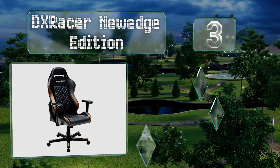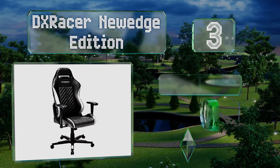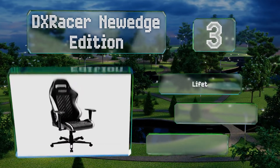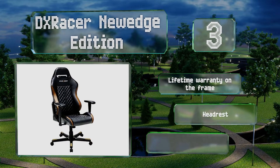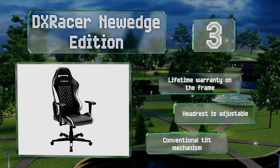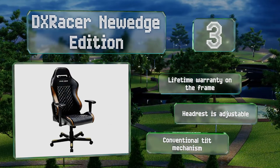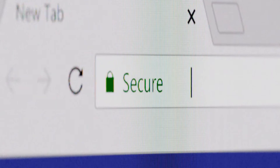Nearing the top of our list at number three, conscientious consumers will appreciate that the DX Racer New Edge Edition is REACH certified, which means it's manufactured under strict quality standards and without the use of harmful chemicals. Not to mention, it boasts a higher backrest than many of its peers. It's backed by a lifetime warranty on the frame and equipped with an adjustable headrest and a conventional tilt mechanism.